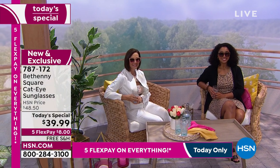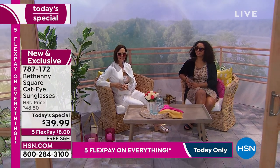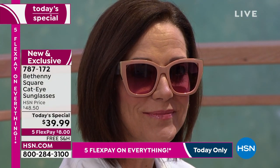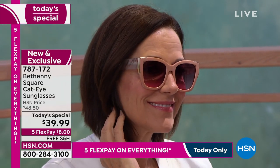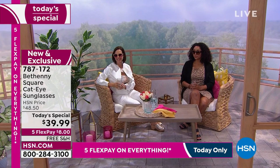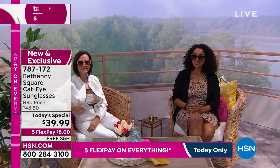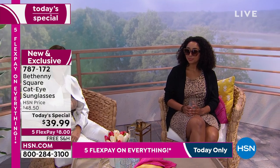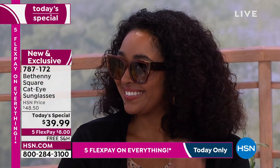Look at the gals — how classy and sophisticated they look. And so will you. The feedback from last year's version was huge. It was a customer pick. Some of the comments I was reading before the show tonight made me feel so good.